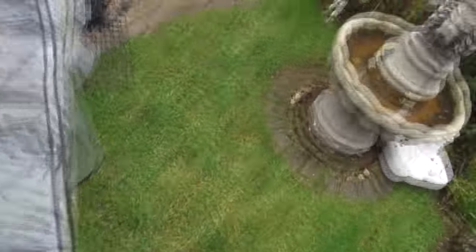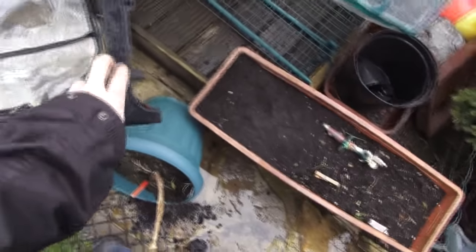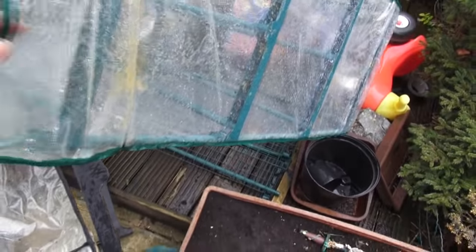This one here has also fallen over, but it's less damaged on the plastic. But the rest of it — this plastic's gone, it's knackered. This one's going also, as you can see. It rips down the side. It cannot grow really in this type of weather. It's terrible.